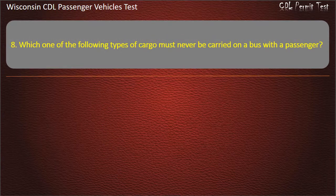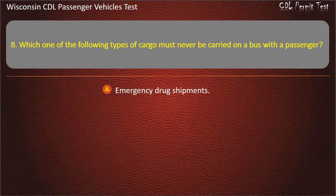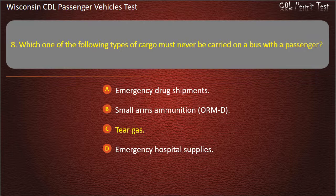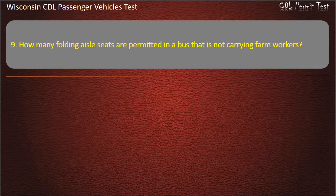Question 8: Which one of the following types of cargo must never be carried on a bus with the passengers? Question 9: How many folding aisle seats are permitted in a bus that is not carrying farm workers? — 8; 6; 0; 4. Answer: 0.